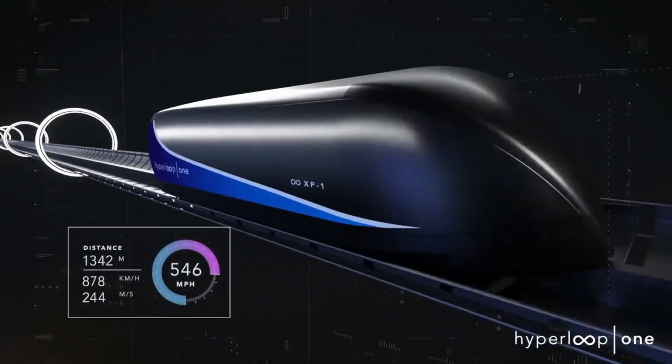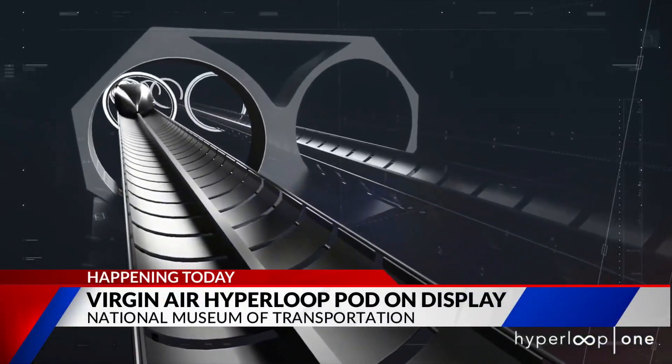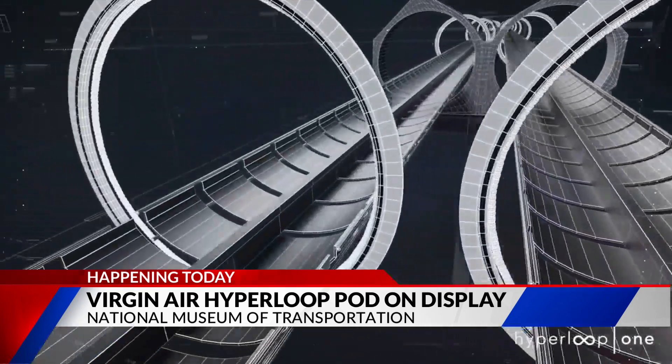Come check this next story out. A look at the future of travel arrives today at the National Museum of Transportation. Virgin Air Hyperloop's Pegasus pod is now on display at the museum in Kirkwood. The pod came here from the Smithsonian Institution's Futures Exhibit in Washington, D.C.